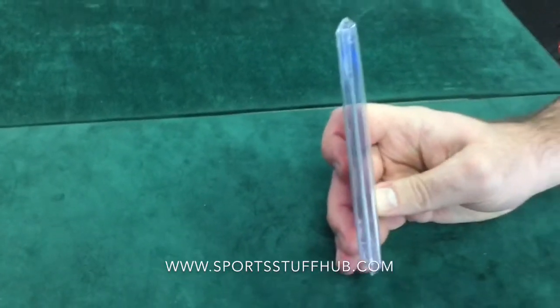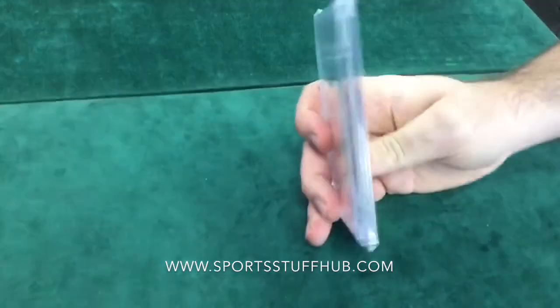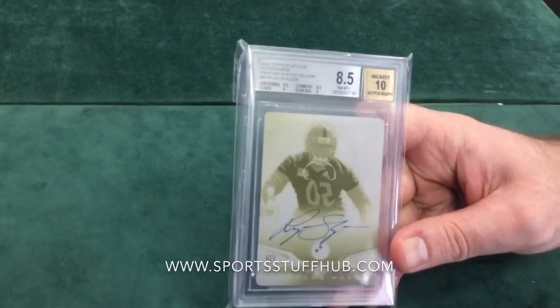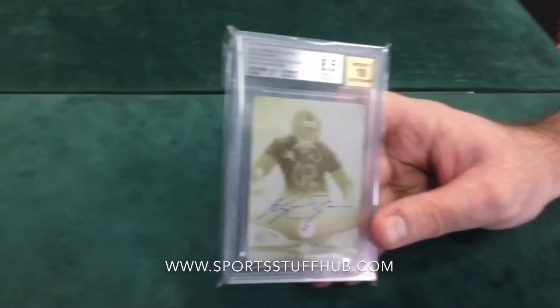And our next printing plate — this is out of 2014 Topps Platinum, Ryan Shazier auto printing plate, the yellow printing plate as well. 8.5 on the grade overall, with a 10 auto. So again, back to our 10 autos.